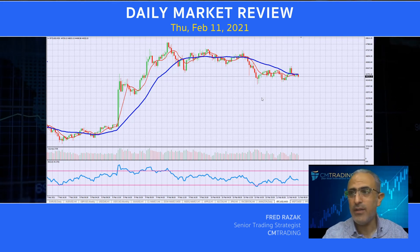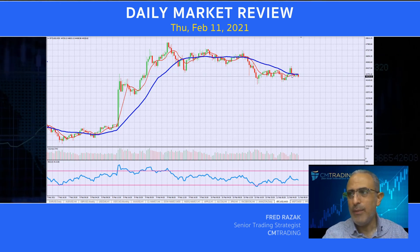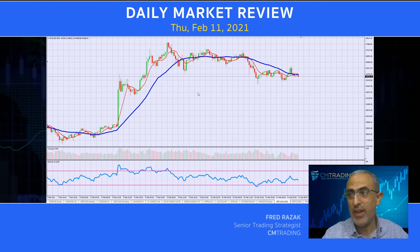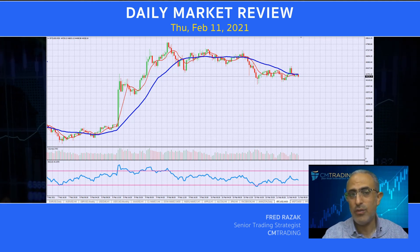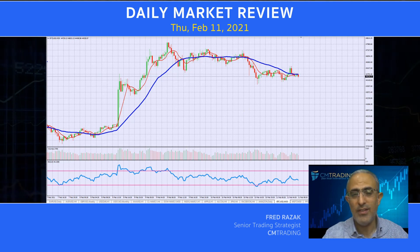So keep this in mind as this may still make that correctional move, at least 50%, somewhere to the 41,000–42,000 area. So just keep that in mind as we continue trading Bitcoin today. This is Fred Rezac. I'm going to wish you guys a great trading day. Thank you.